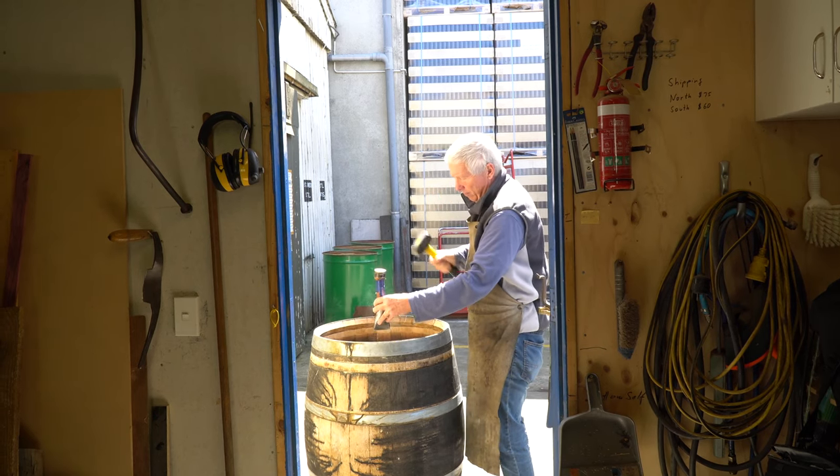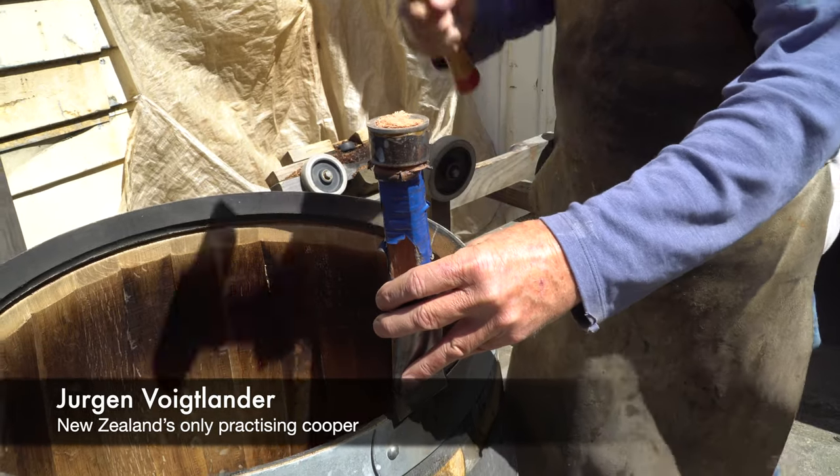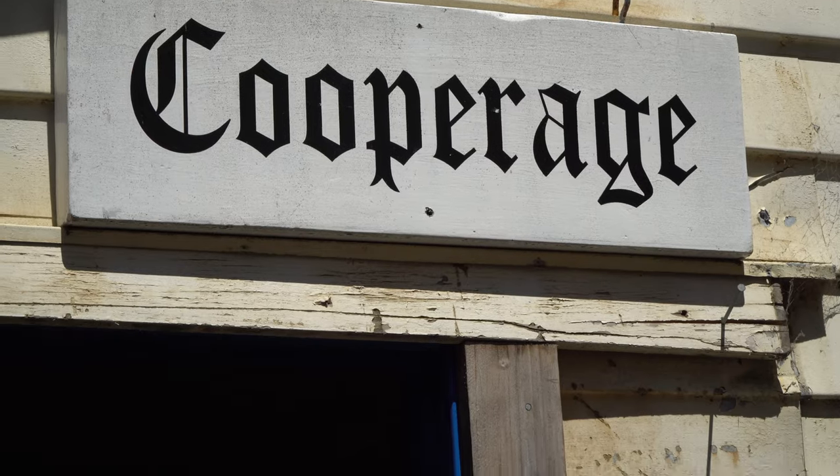You know, this is one of the highlights of my career to work on Shackleton's barrel. I mean, how many Coopers on this planet can say they worked on Shackleton's barrel to restore it? I'm very, very proud of it.